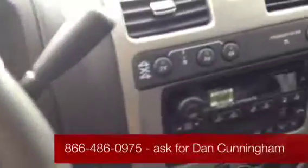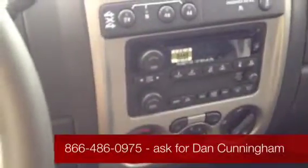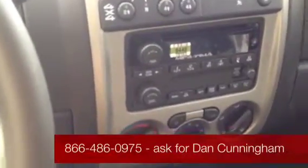The vehicle comes equipped with selectable four-wheel drive. You have an AM FM CD player with MP3 and WMA capabilities.